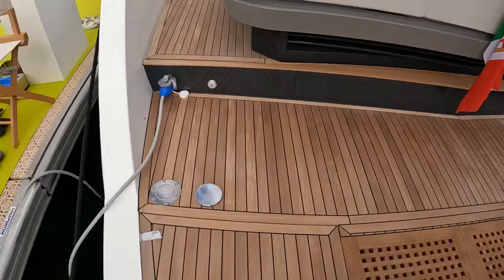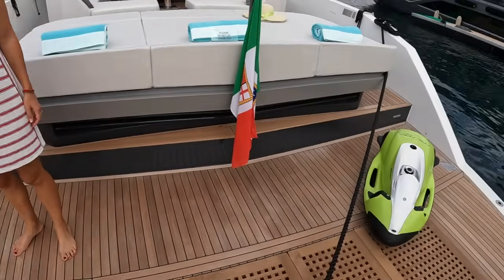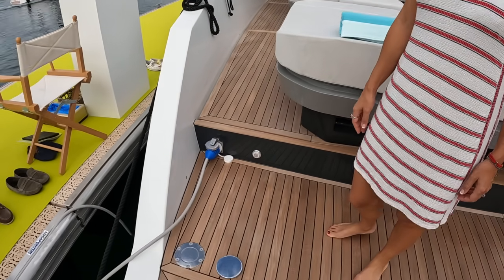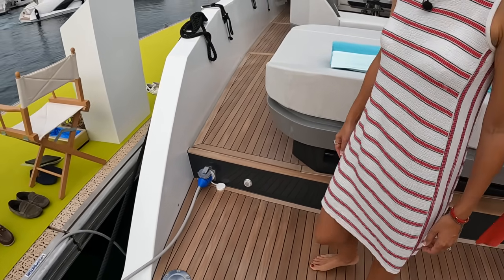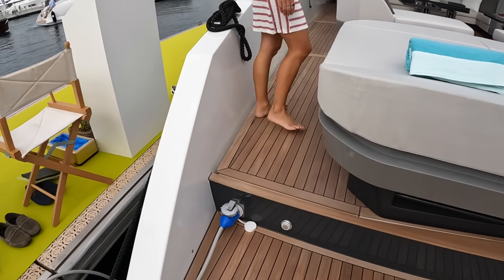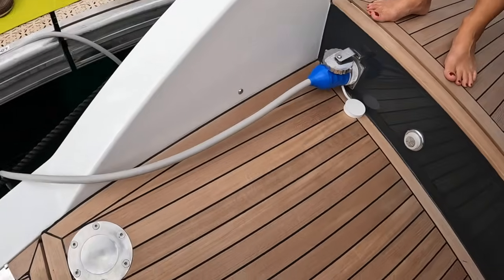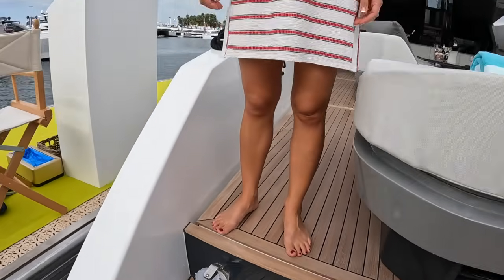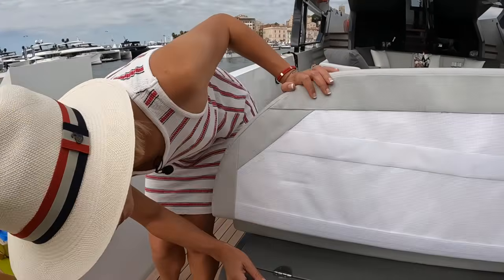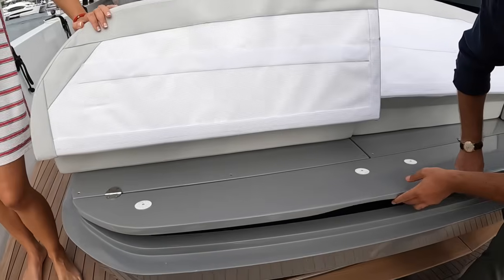On the transom we also have a receptacle for a swim ladder on both sides, a transom shower right there, and the shore water input — shore power input. Underneath here we have a receptacle for a quick connect transom shower. There's a carbon pole that goes in there. And there's also storage space here. This is the Bimini that comes up over this space so you can shade this whole area.